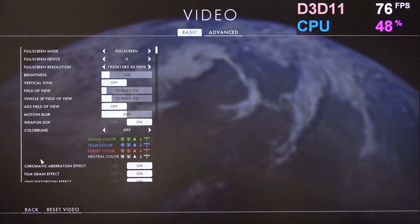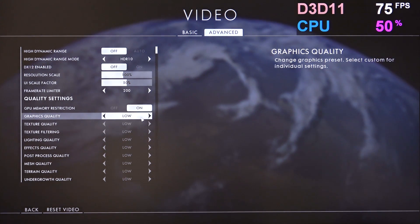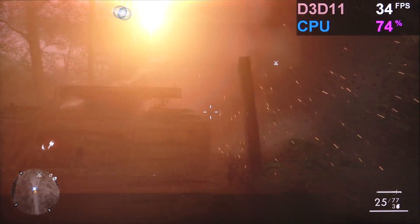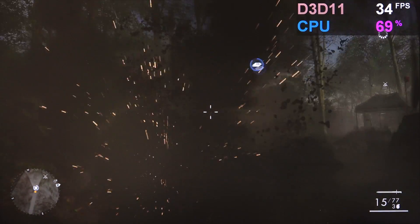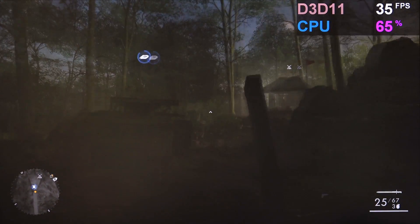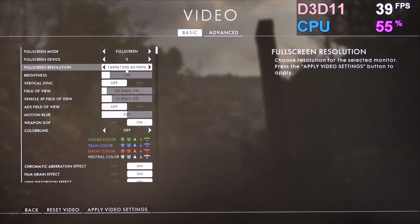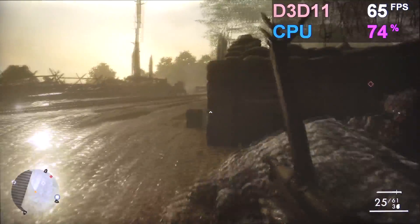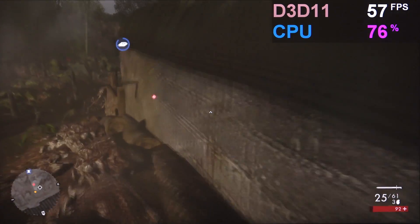Let's start with Battlefield 1 at 1920x1080. DX12 is disabled since Battlefield 1 doesn't want to start with it enabled for some reason. HDR is off as well, and the graphics preset is set to low. The performance isn't looking too bad — we're in the mid 30s in terms of framerate, which can be considered playable. Lowering the resolution down to 900p puts us in the 60s and sometimes the 50s, which is very playable.